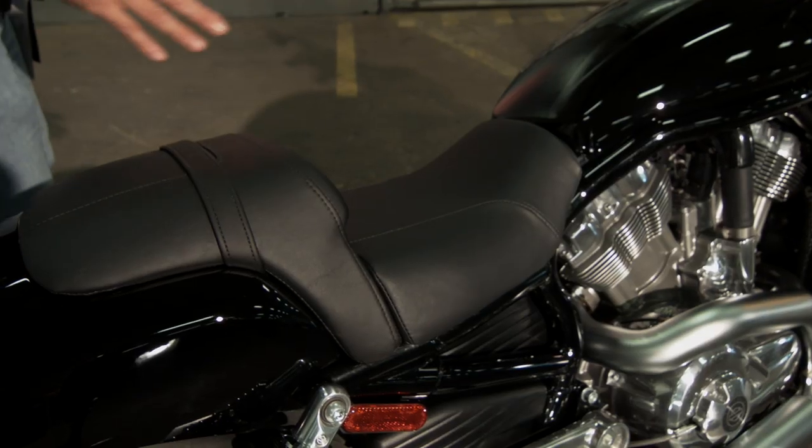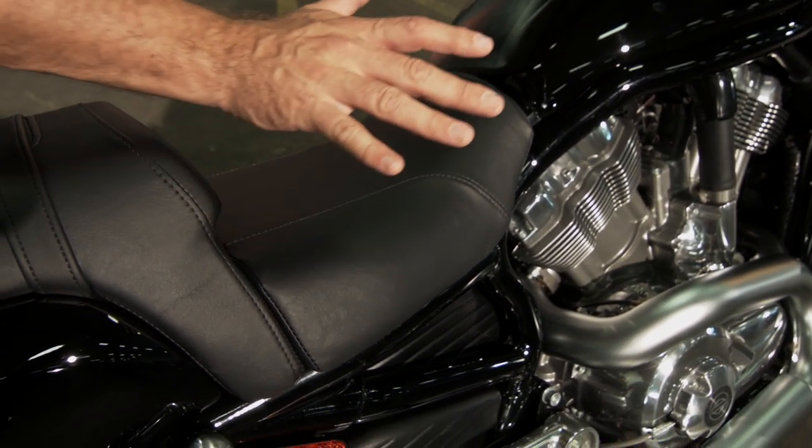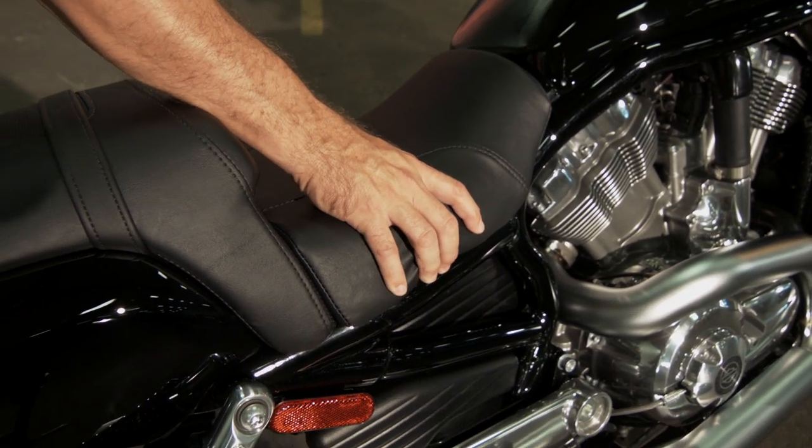Another unique feature of the V-Rod family — this isn't your fuel tank. Actually, your five-gallon tank is underneath the seat, which helps to lower the center of gravity.